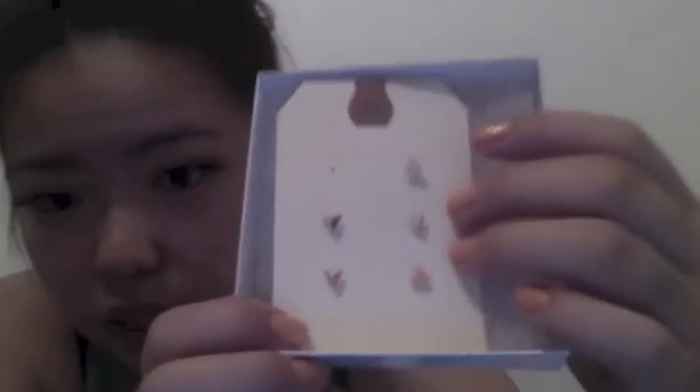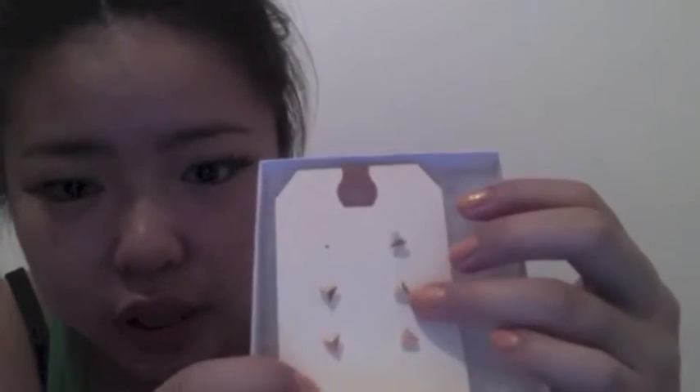I went to Aritzia and got this top — it's a Wilfred top with studs. My aunt got it for me so I can't say no to nice stuff. Then I went to Plenty and got little mini studs in rose gold, gold, and silver. I'm actually wearing one right now, that's why that one's gone.